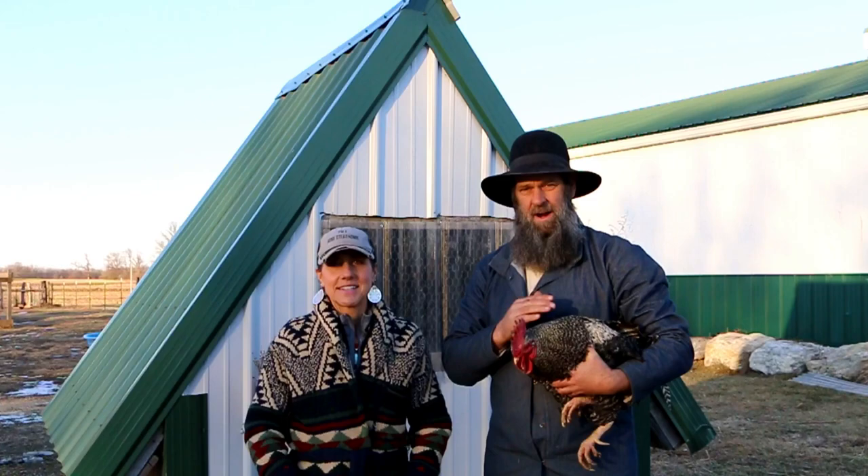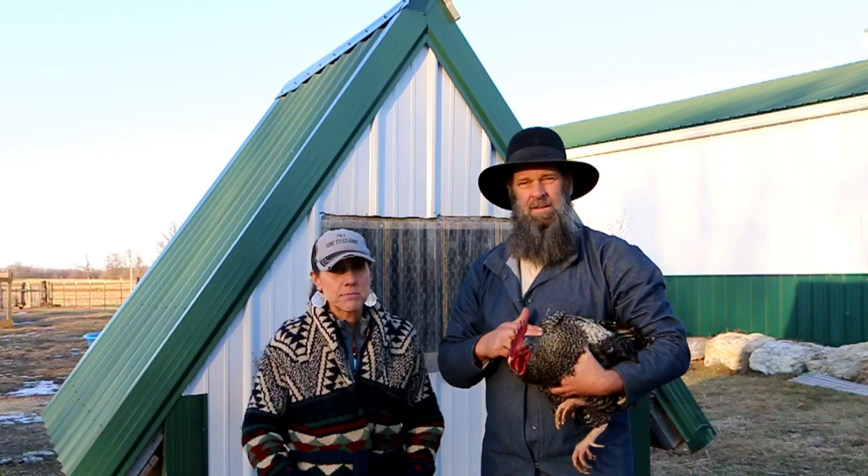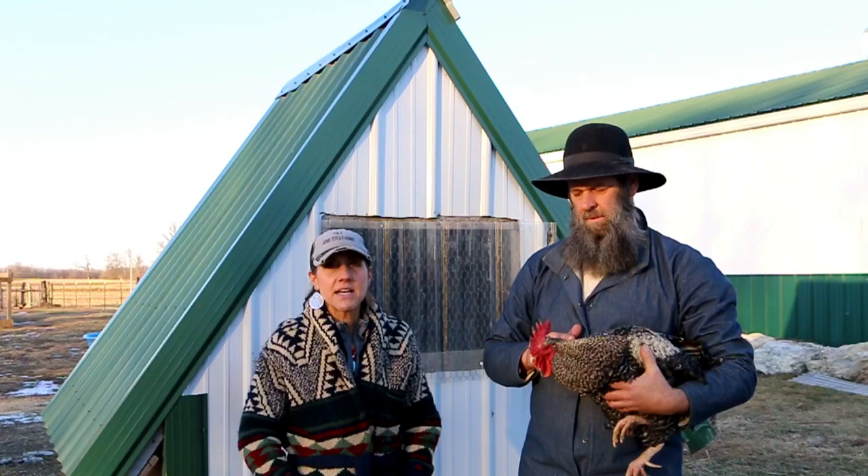The Plymouth Barred Rock is my favorite of all the chickens we're going to talk about today. I really like them because they are a very calm chicken and they're great for pets - if you want to handle them a lot, this is a great one for that. This is a rooster here and he is the most calm, wonderful rooster I've always had the best luck with.